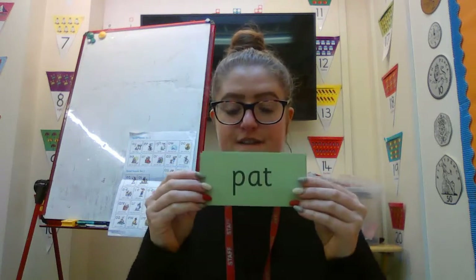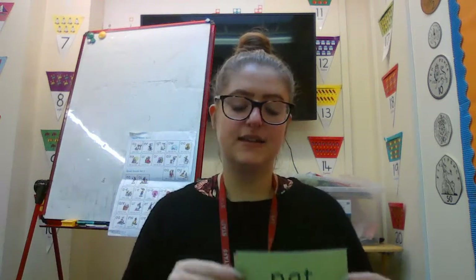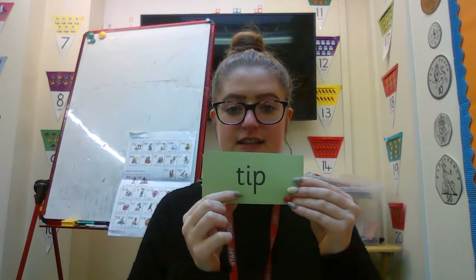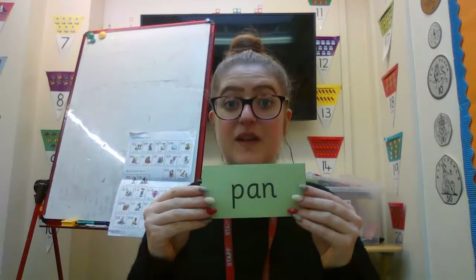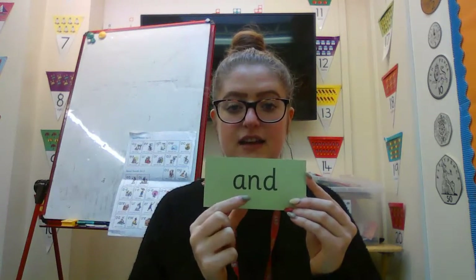Brilliant. Fred talk, read the word — pat. Fred talk, read the word — dog. Well done. Fred talk, read the word — tip. Brilliant. Fred talk, read the word. Well done. Excellent work, everybody.